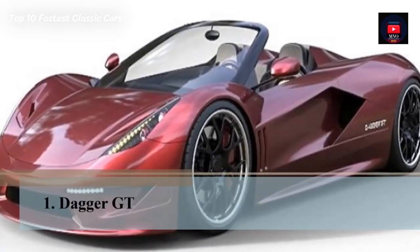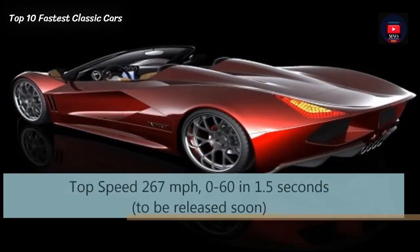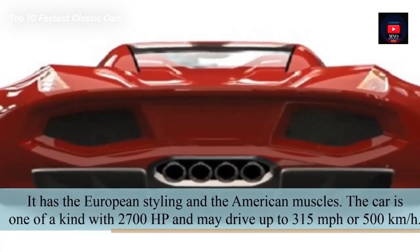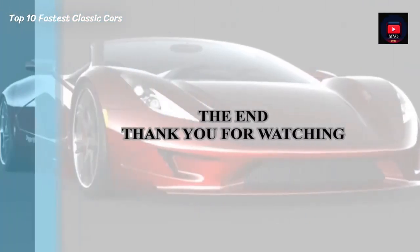Number 1: Dagger GT. The Dagger GT has a top speed of 267 mph and does 0-60 in 1.5 seconds. With European styling and American muscle, it is a one-of-a-kind car with 2,700 hp and a theoretical top speed of 315 mph, or 500 km/h.